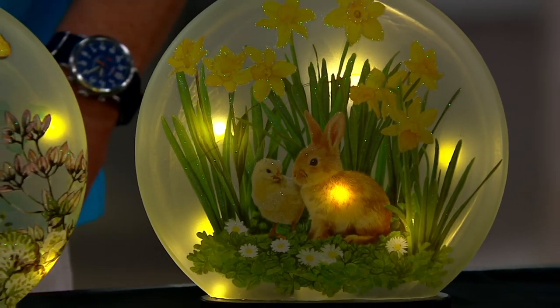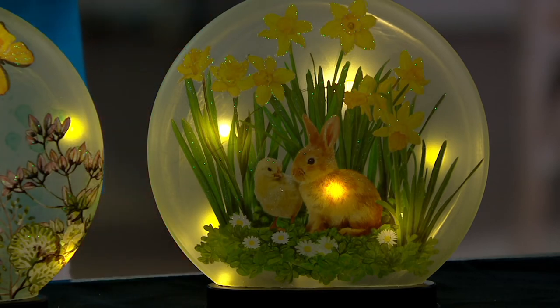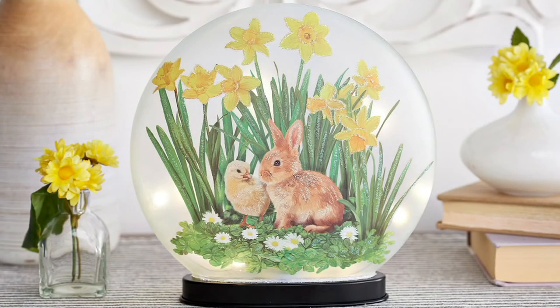Have you noticed how conversational our bunnies are today? They talk with the birds, now they're talking with the chick. Lots of personality going on here — they're not introverted, they're extroverted, like my good friends. Very engaging buddies.